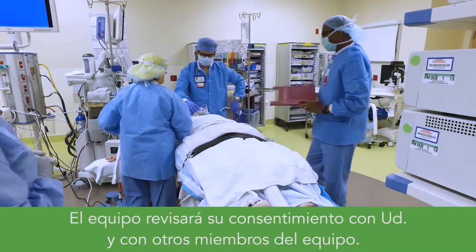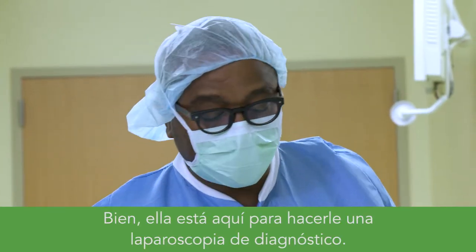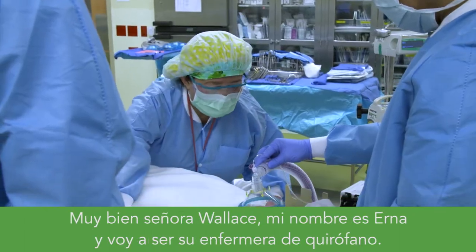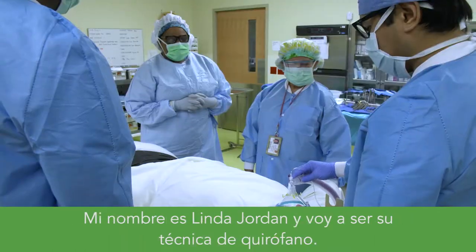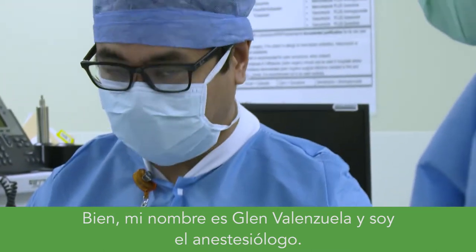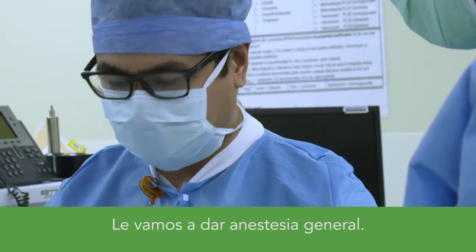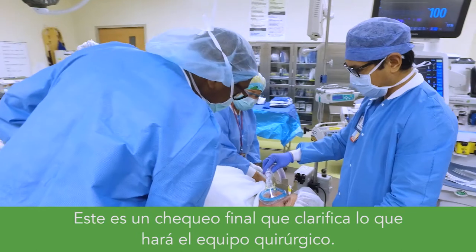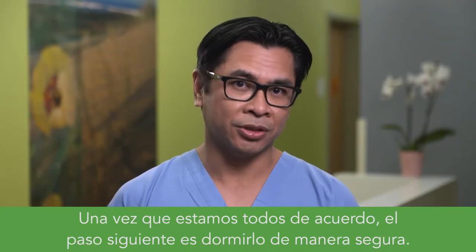The team will review the consent with you and with each other. Your OR nurse, OR tech, and anesthesiologist will each introduce themselves and confirm your procedure. For example: 'This is Missy Wallace, she's here for a diagnostic laparoscopy, possible open. She's going to get a general anesthetic and will receive two grams of Ancef before incision.' This is done as a final safety check and sets expectations for the surgical team. Once we're all in agreement, the next step is to get you safely off to sleep.